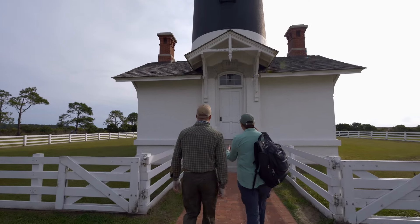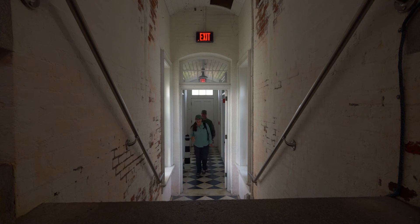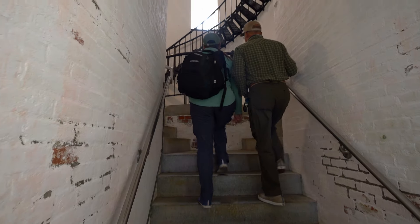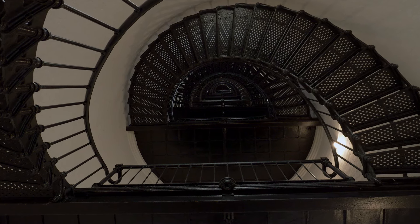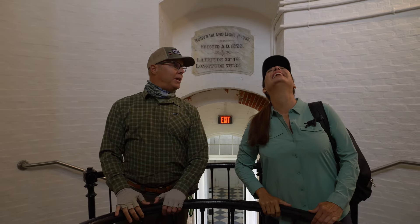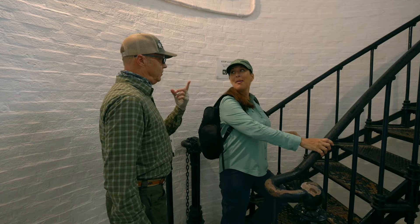1871. Kind of creepy. Look at this. Look at the details — we're going all the way up there. We're literally getting our steps in: 214 steps, probably like a 10-story building. Ready? We better get going. Only one person allowed on the stairs at one time, so I'll meet you at the next platform.